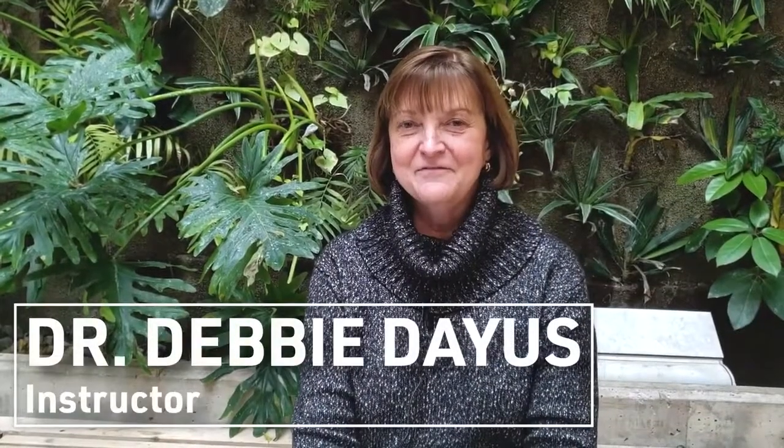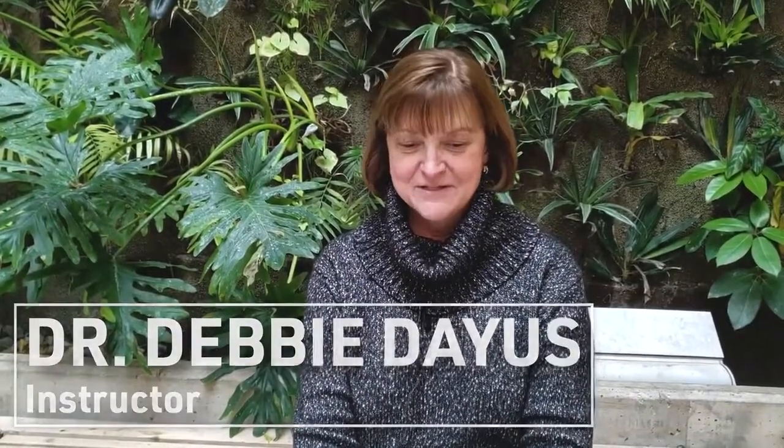Hi, my name is Debbie Dayos and I'm with the Faculty of Nursing at the University of Windsor. We're here today to tell you about a new course offered by Continuing Education. It's a certificate in Health Informatics or Health Information Management.